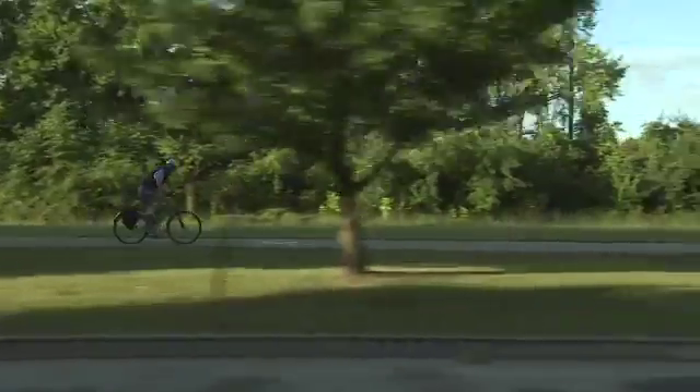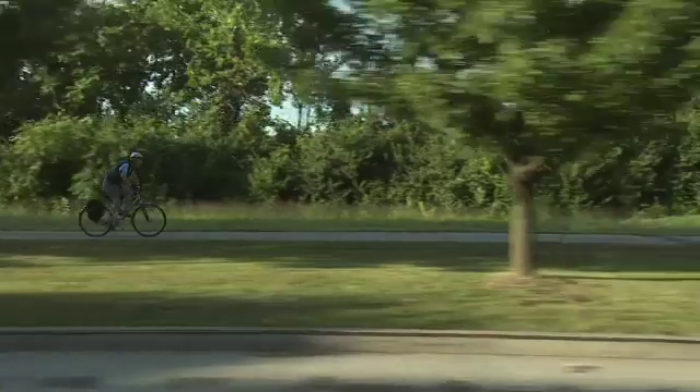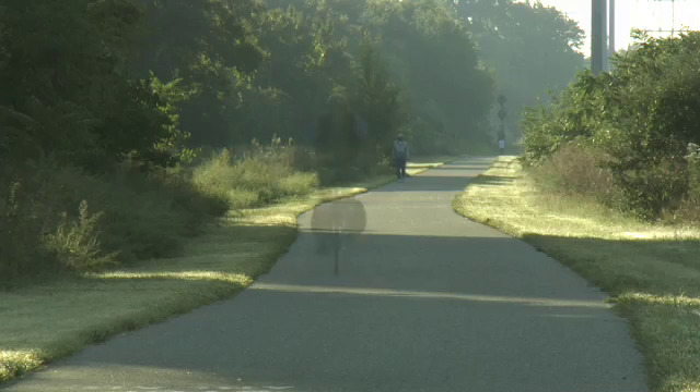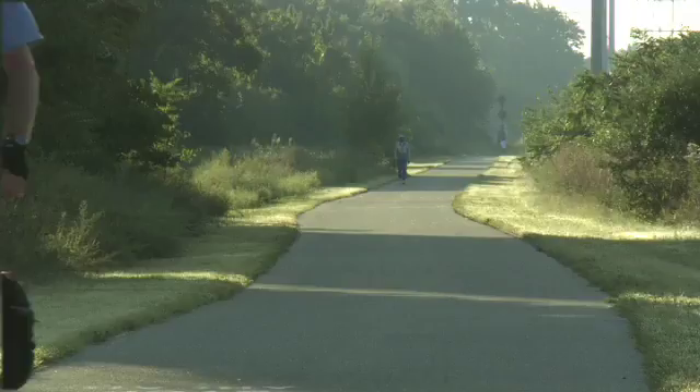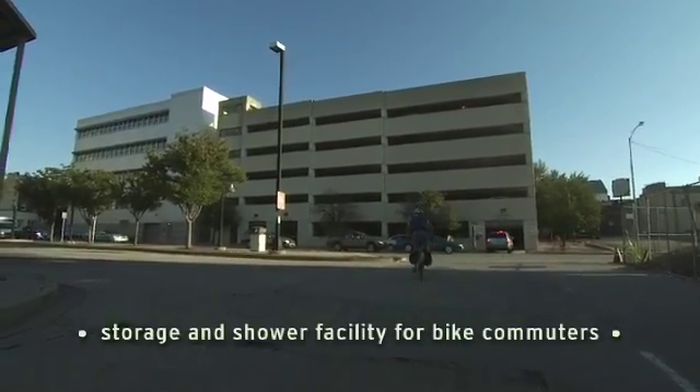I grew up riding a bike, and to be able to combine commuting to work and getting my daily exercise is a great thing for me. It's a very comfortable place to work. Quite frankly, it's very easy to get used to.